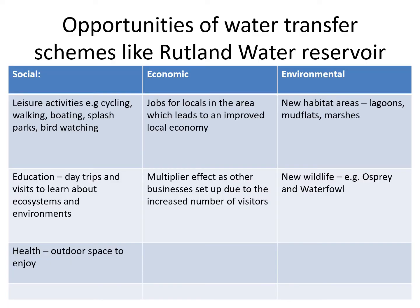These were some of the things you might have put down. The social opportunities are leisure — being able to use it to go cycling, walking, boating. You saw in the photo the splash park; people do bird watching. There are all sorts of leisure activities going on at that reservoir.